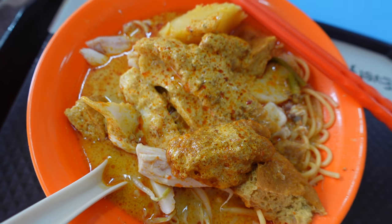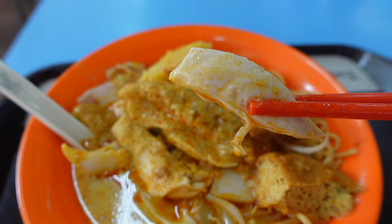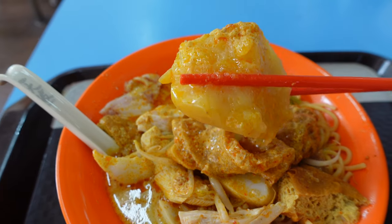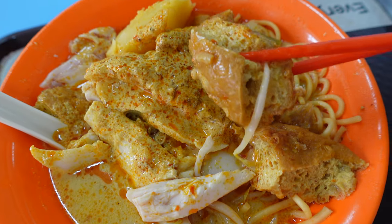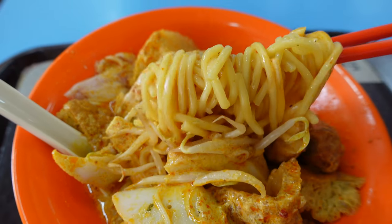The bowl has big pieces of poached chicken, chunks of soft potato, fish cake, char pork, bean sprouts and pig skin. A very generous amount of ingredients.